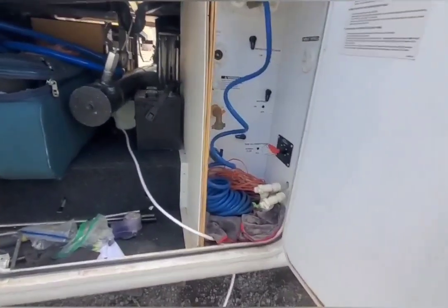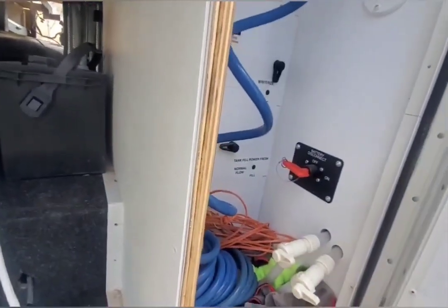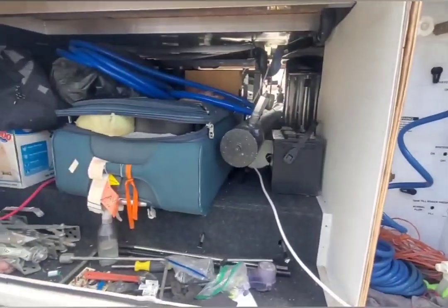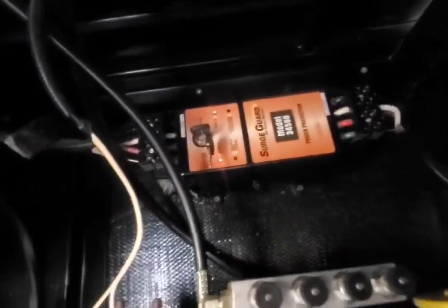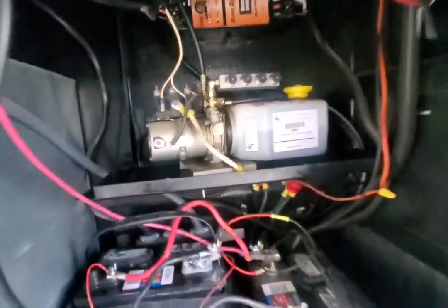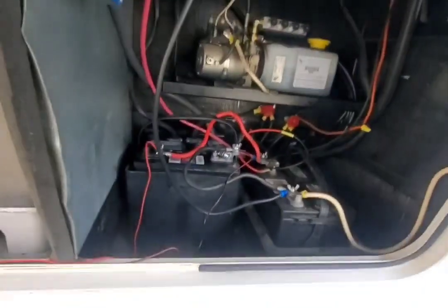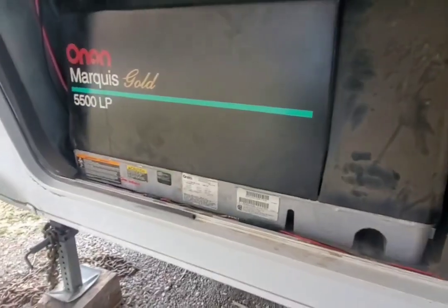It looks pretty complicated. Under here is where my battery supply system is, and my onboard generator and the hydraulic on this rig. That's a pretty impressive rig.